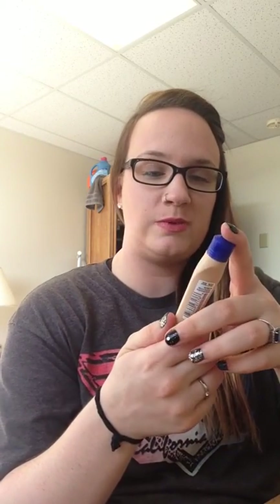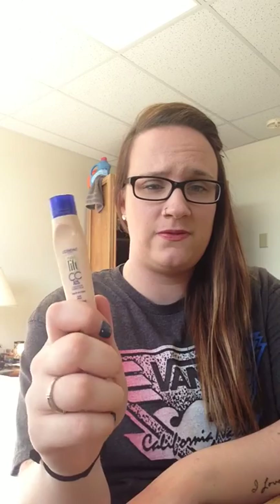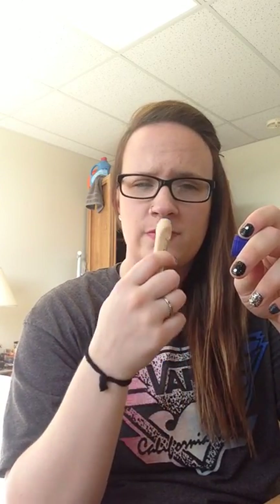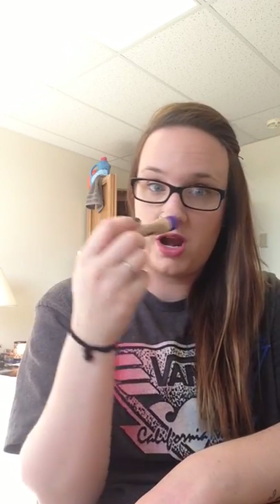Next I got the L'Oreal Visible Lift CC Eye Concealer. I got this in Fair. It was hard — I was trying to decide between Fair and Light, and I went with Fair because it is more beige and the Light was more yellow, and I wanted this to help with the darkness under my eyes. I don't know how I feel about this product. I used it today and it just seemed like it took forever for the product to come out. I'm going to keep using it and maybe let you know if I ended up liking it or not.